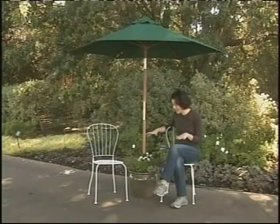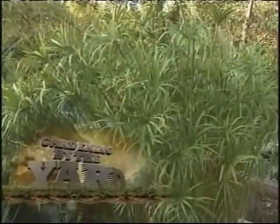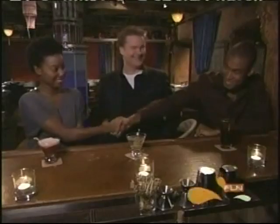Coming up: the plants around the pond are doing great — so great you can hardly see it.